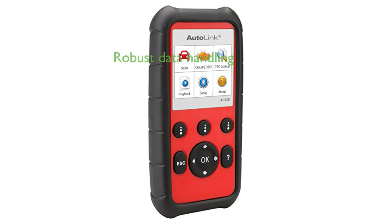The Autolink AL629 offers robust data handling capabilities, allowing users to read, store, and playback live PCM data streams, as well as live sensor data.